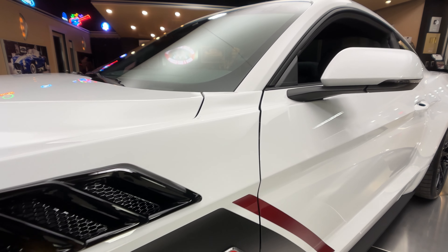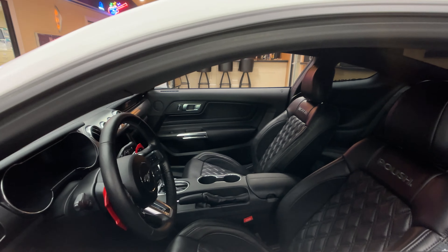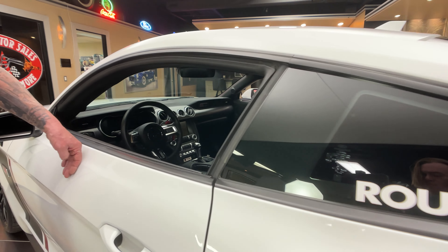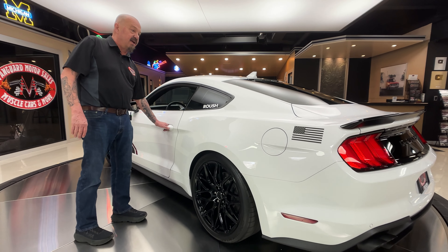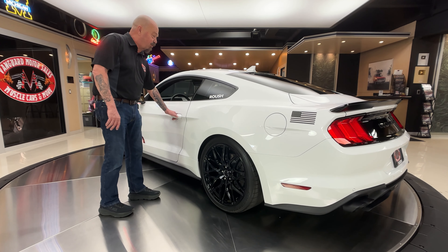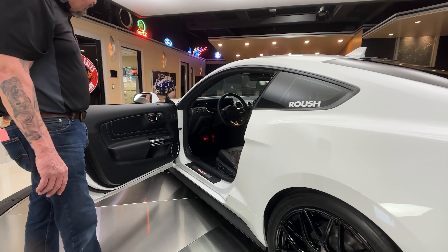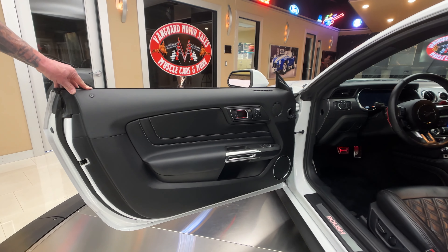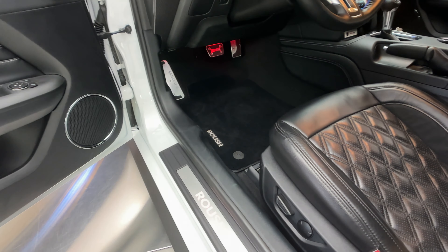Love everything about this beauty. They do such a cool job with these things — just as smooth as can be. Love the wheels they put on there. And of course Mr. Roush is very proud of his name. I stopped counting at about 24 different places where it says Roush on this baby. If you're ever wondering who built this car, all you've got to do is look around.